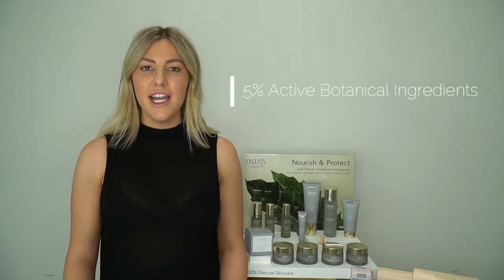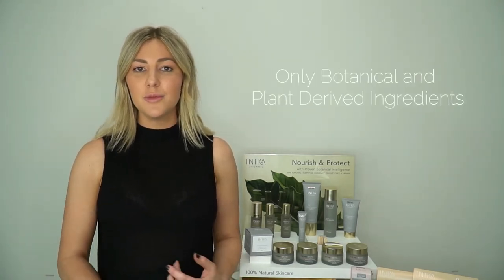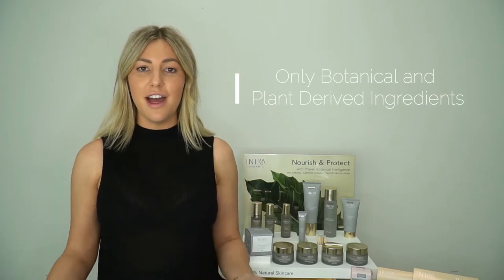We are a certified organic brand. We are also vegan, animal cruelty free, and all our products are gluten free. You'll find that we have a minimum of 75% of certified organic ingredients and the others are either plant sourced or botanically sourced ingredients. Anika Skincare has 5% of active botanical ingredients. A lot of skincare brands can have 2%, but those are often of a synthetic base. We're really proud that ours are 100% botanical and plant derived ingredients.